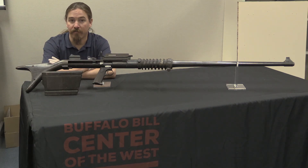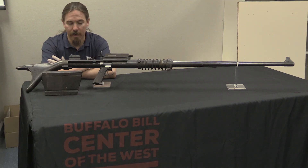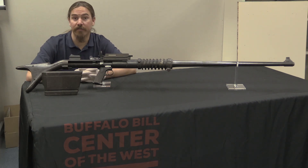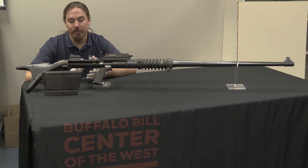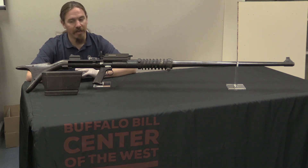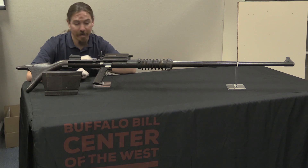Hi guys, thanks for tuning in to another video on ForgottenWeapons.com. I'm Ian, and I am here today at the Cody Firearms Museum, thanks to the generosity of their staff and curator, getting to take a look at some of the guns in their fantastic collection and bring a few of the more interesting ones to you guys.